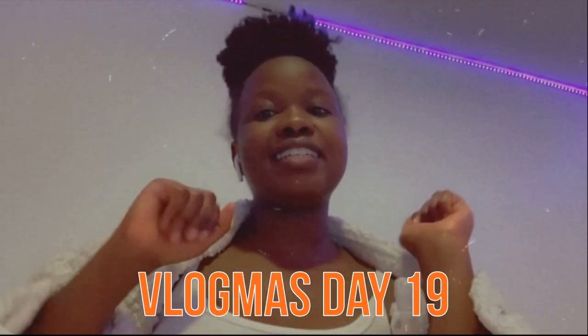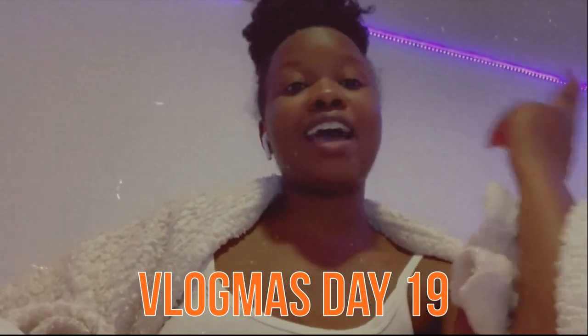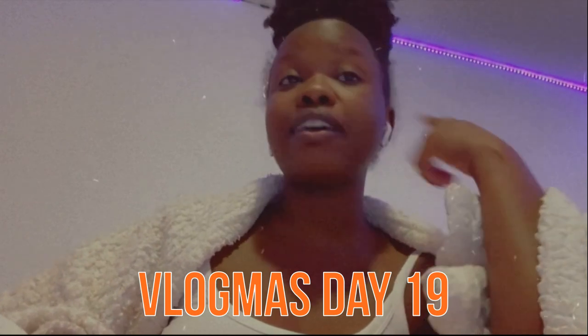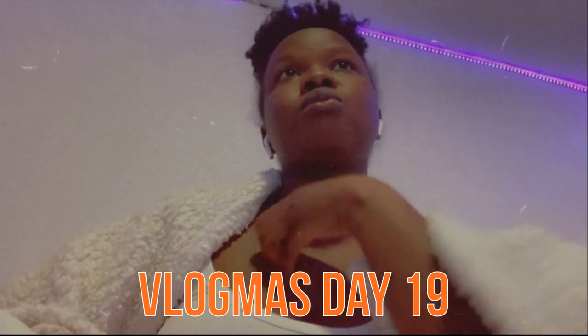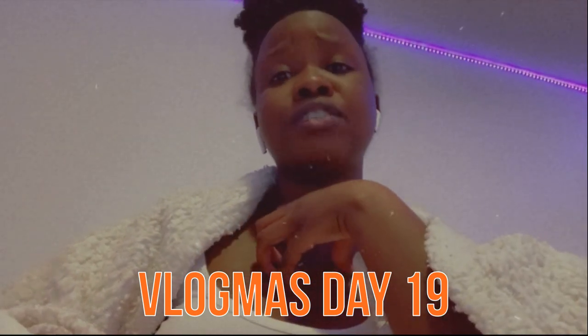Hey y'all, it is Vlogmas Day 19. I did not film this weekend because I've had a pretty long weekend, but this video is pre-filmed. I think I'm going to upload twice tomorrow or something to catch up, so go ahead and keep on watching.